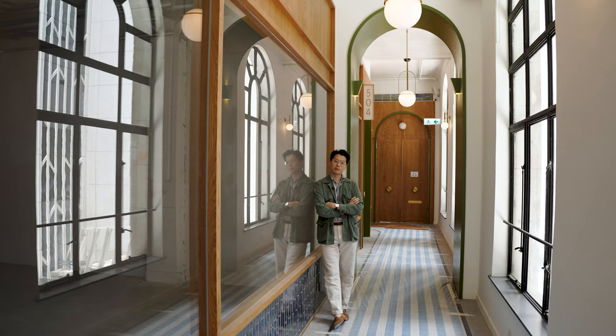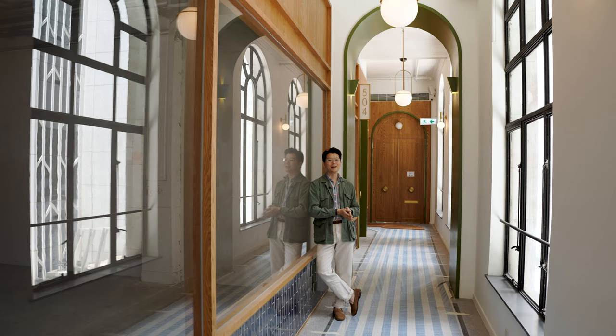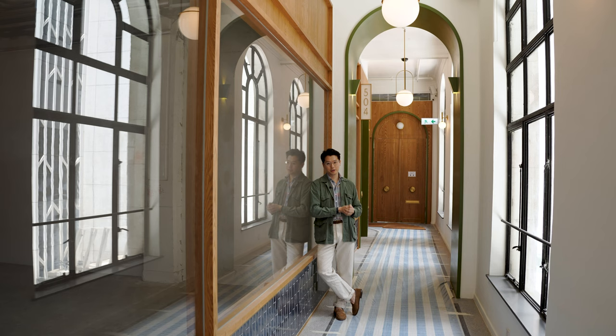Hi everybody, welcome back to the Pedder Arcade. We're going to shoot a little episode talking about the making of the Pedder Arcade. The Pedder Arcade is this shopping arcade concept that I came up with and I've been working on for the last two years, and it's coming close to completion.